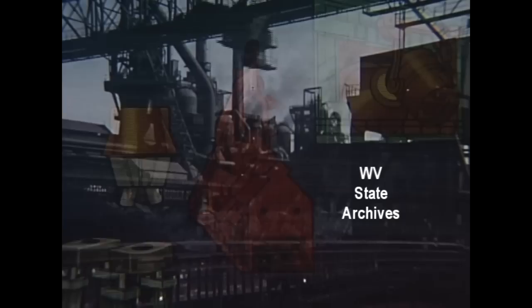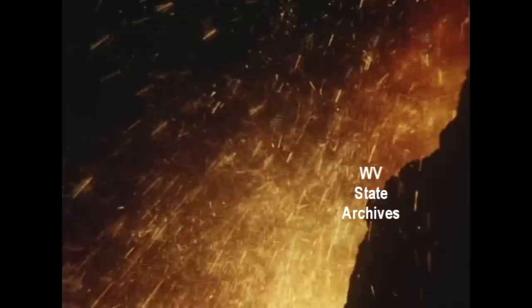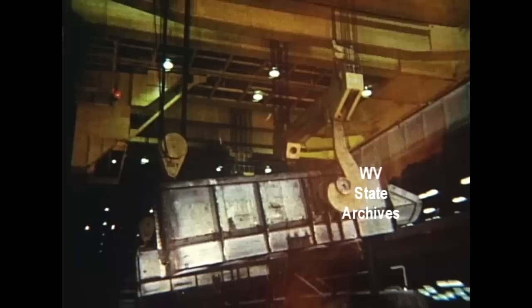That's high-speed steel. High-speed steel starts, like most steel, at the blast furnace, where molten iron is made from iron ore. But the first big step in making non-stop steel slabs is the basic oxygen furnace.